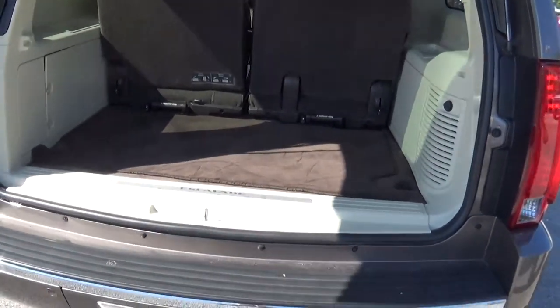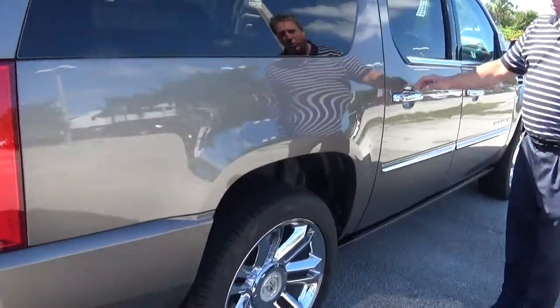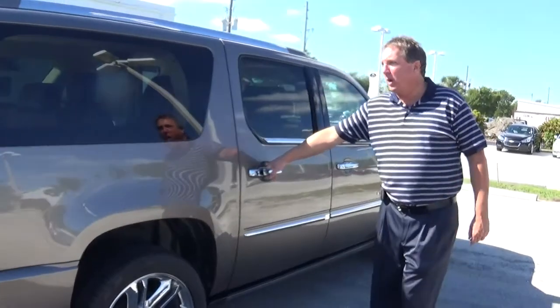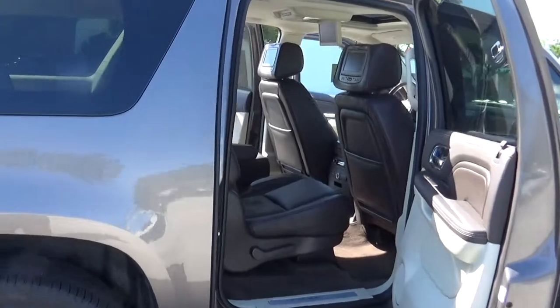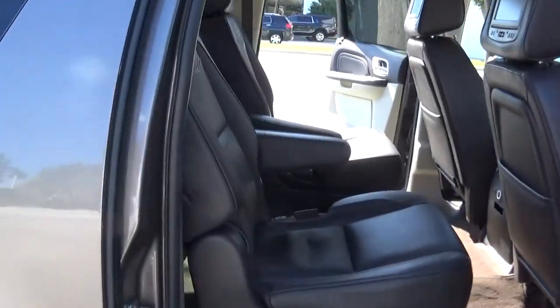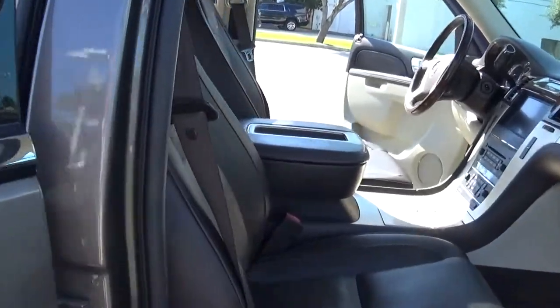Coming around on the passenger side — again, we have the beautiful chrome 22-inch alloy wheels, chrome trim all around. Showing you the passenger side interior again, finishing out back in the front with the 12-way power passenger seat.